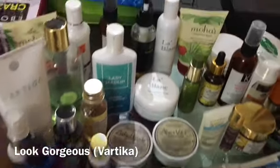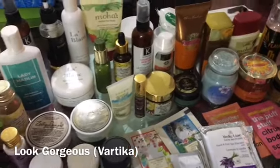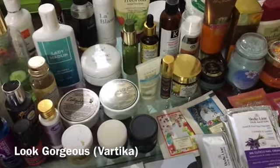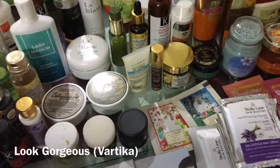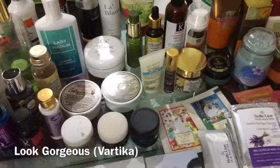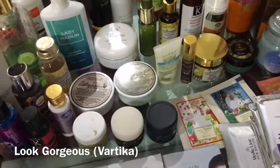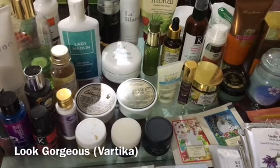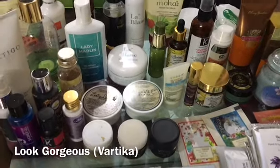Hello everyone, a very warm welcome to Look Gorgeous. In this video I'm going to be showing you the stuff which I have got for free being a YouTuber to review on my channel. My reviews are always honest, and yes, some of the products might be sponsored but most of them are not sponsored at all. I just got free stuff and I have to review them for you guys so that you can decide if you should buy the product or not.